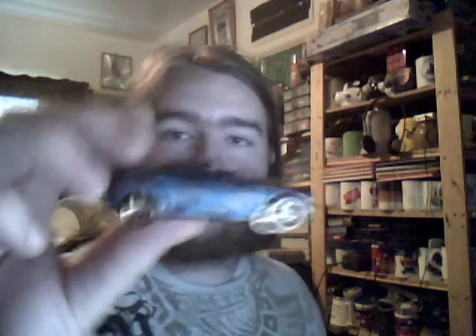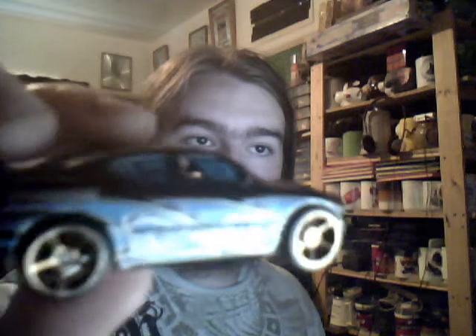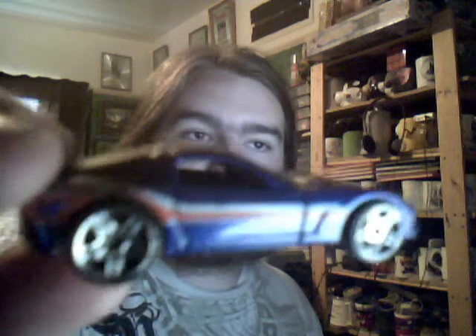Next is a Faster Than Ever Dodge Charger SRT8 - very nice wheels, the Faster Than Ever ones have a bronze type effect on them. Very cool car with very wavy graphics on the side and blue tinted windows. Then another Corvette C6 in red, white and blue colour - very cool, with the same sort of tampos on either side.